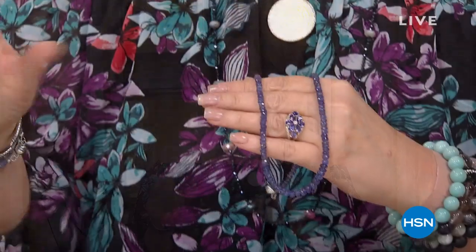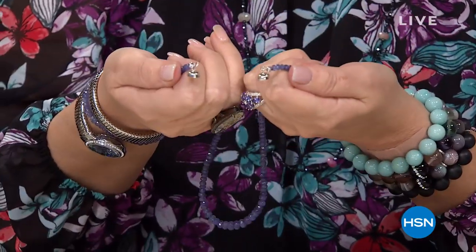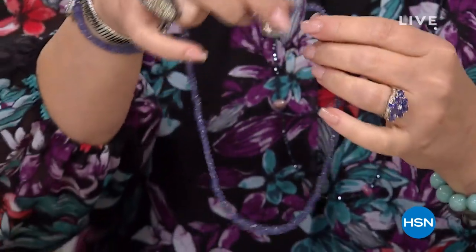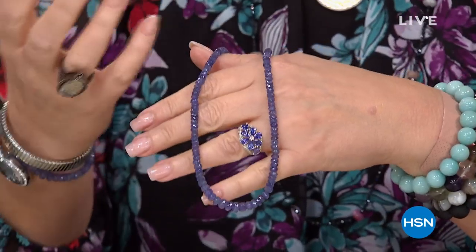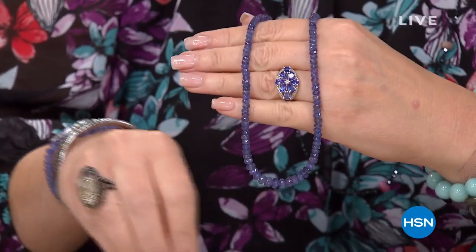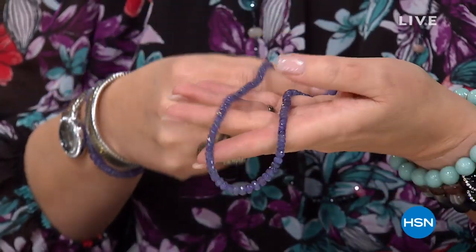And then the pièce de résistance. I already have a full tanzanite necklace in my wardrobe, but I seriously want to buy another one because it's such a good deal. So right now, go to hsn.com. My full tanzanite necklaces sell between $300 and $700. This is 190 carats. It has a magnetic closure, which I love. It's all genuine natural tanzanite, the real McCoy. It's what they call an opportunity buy — when it's gone, it's gone.